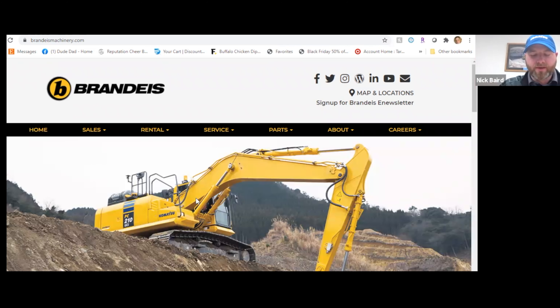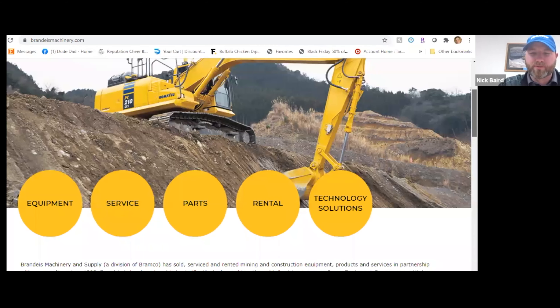MyKomatsu is the online centralized hub for your Komatsu fleet of machines and is available on all devices at MyKomatsu.com. If you're not currently registered for MyKomatsu, please visit BrandeisMachinery.com or contact your local Brandeis product support representative.